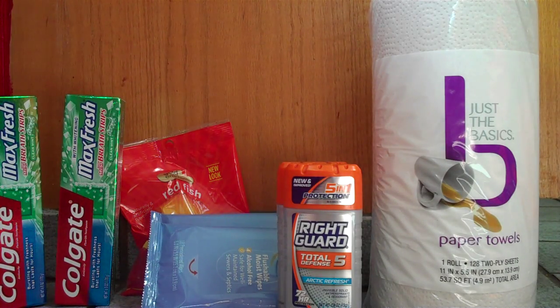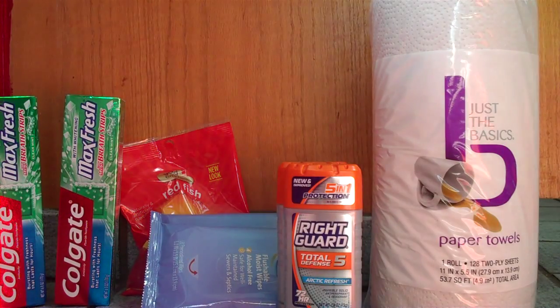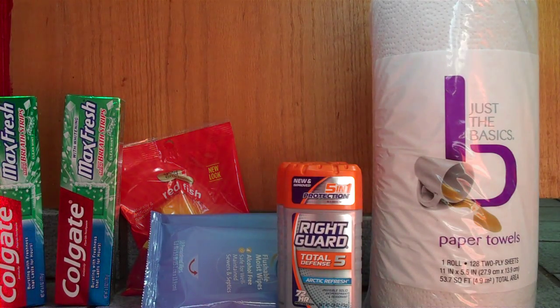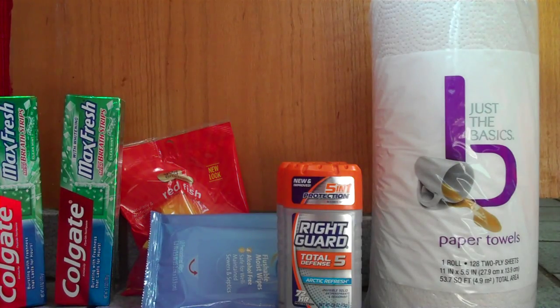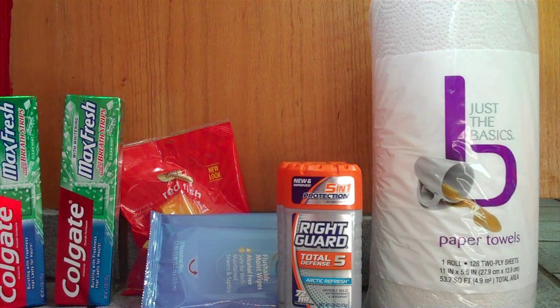There's another promo this week where when you scan your card at the coupon machine, you'll get a coupon for a free CVS reusable bag. When you fill it up, anything you put in there that's CVS brand will give you 30% off. My wife picked up some CVS Total Home Flushable Moist Wipes, which are next to the deodorant, so those were 30% off — that's why they're included.